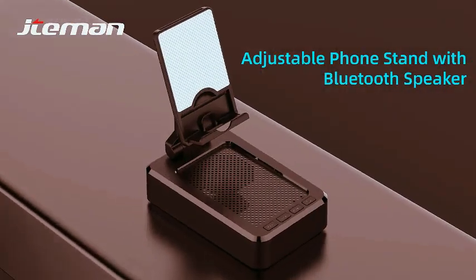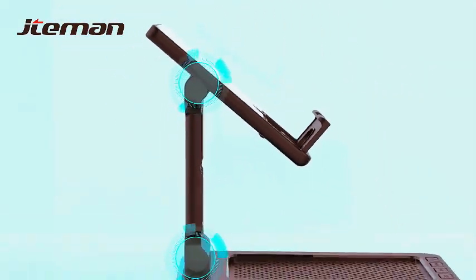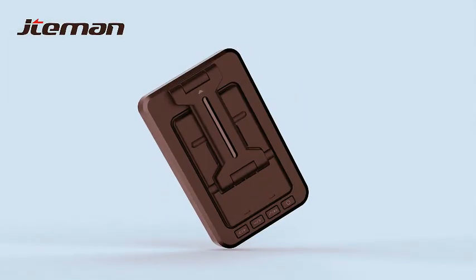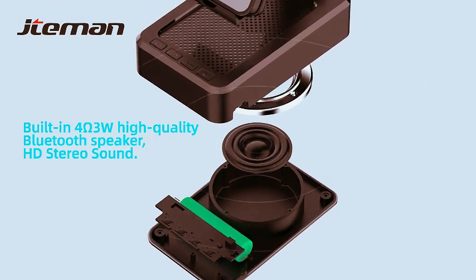Introducing the Ultimate Cell Phone Stand, featuring a wireless Bluetooth speaker, anti-slip base, and HD surround sound. Perfect for home and outdoors, this Bluetooth speaker for desk is compatible with iPhone, iPad, and Samsung Galaxy devices. Elevate your audio experience with seamless style and stability.